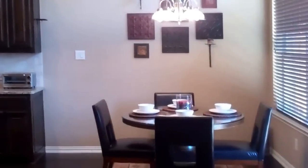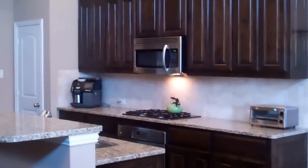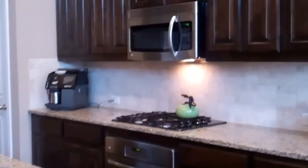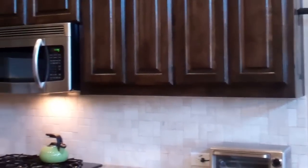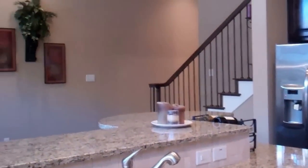Here we have the kitchen nook area, and here is the kitchen. We have a four gas burner cooktop. Look at the tumble marble backsplash — isn't that beautiful? Wonderful granite, stainless steel appliances. Absolutely beautiful.